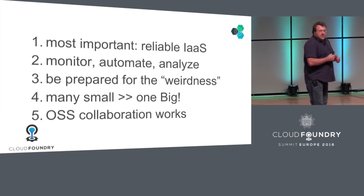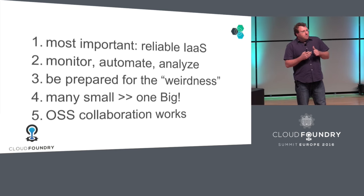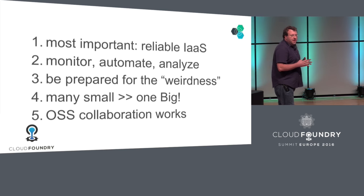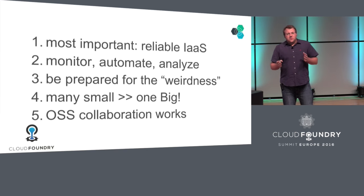The last lesson learned is that many small deployments are much better than having one big deployment, so if anyone wants to grow at scale, keep that in mind. And last but not least — this is why we're all here for the conference — open source collaboration works. This is the proof. Bluemix is the proof that it works, because without the open source community, without the work that we have both invested in and put back into the open source community, nobody would be standing here.